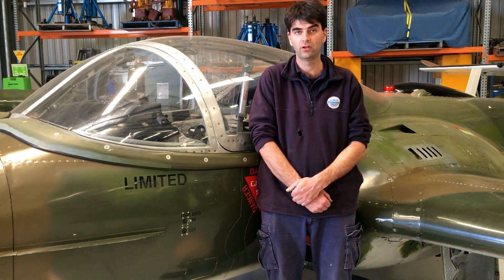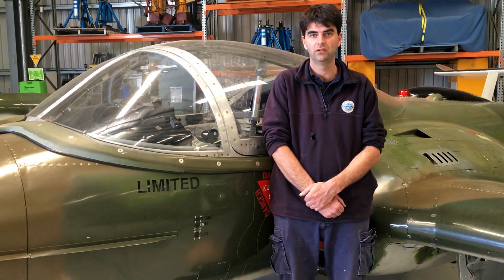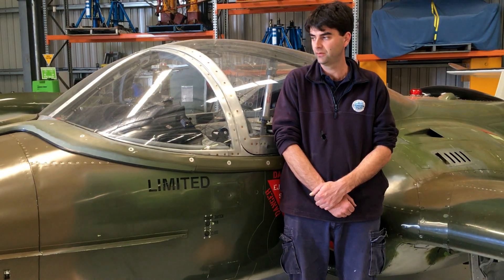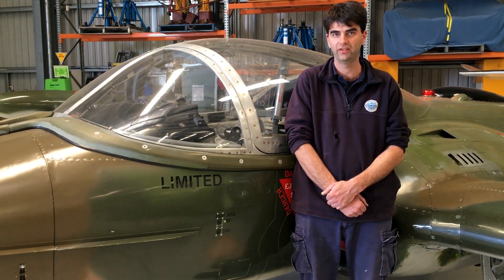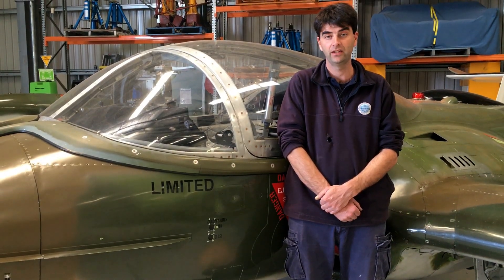Used for forward air control work in conjunction with Cessna O2s, and basically the whole inventory worked together. The Dragonflies were primarily used for close air support with the troops on the ground at the end of the Vietnam War.